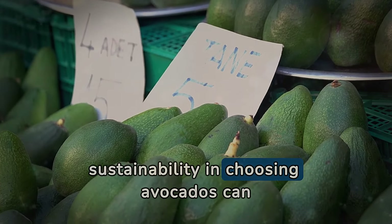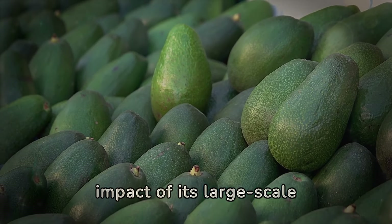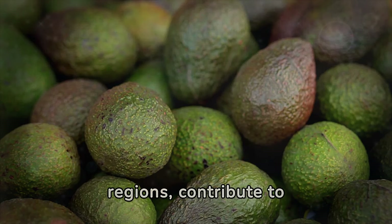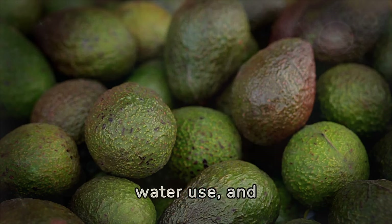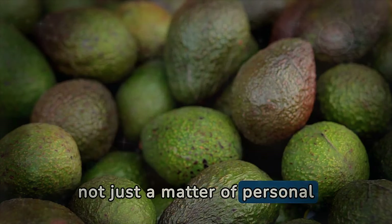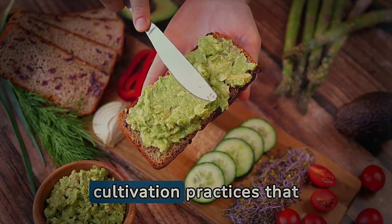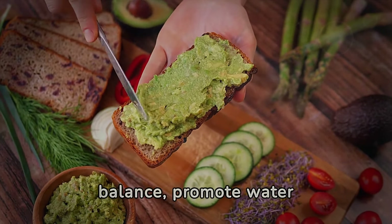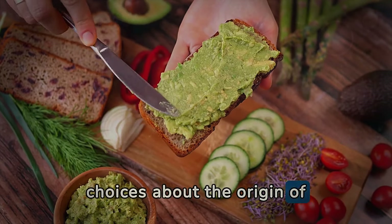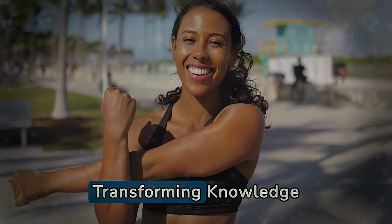Neglecting sustainability when choosing avocados can have significant consequences for the environment, given the increasing demand and the impact of its large-scale cultivation. The popularity of avocado has led to agricultural practices that in some regions contribute to deforestation, excessive water use, and biodiversity loss. Therefore, opting for avocados from sustainable and ethical sources is not just a matter of personal health, but also an act of environmental responsibility. This means seeking certified products that ensure cultivation practices respecting ecological balance, promoting water conservation, and supporting local communities. By making conscious choices about the origin of avocado, consumers can enjoy its nutritional benefits while contributing to the protection of the planet.